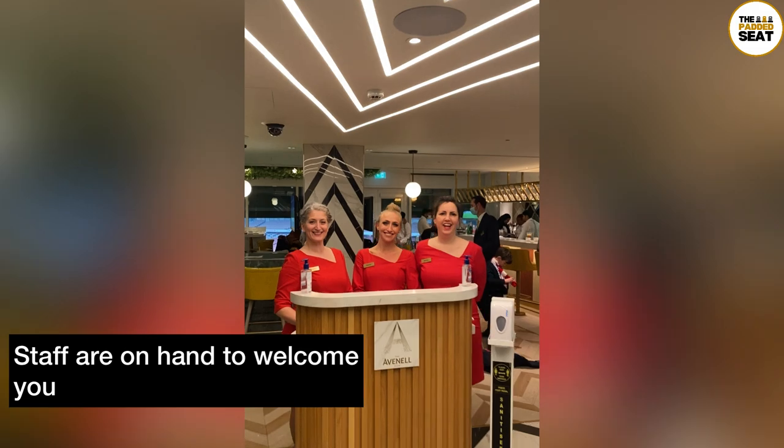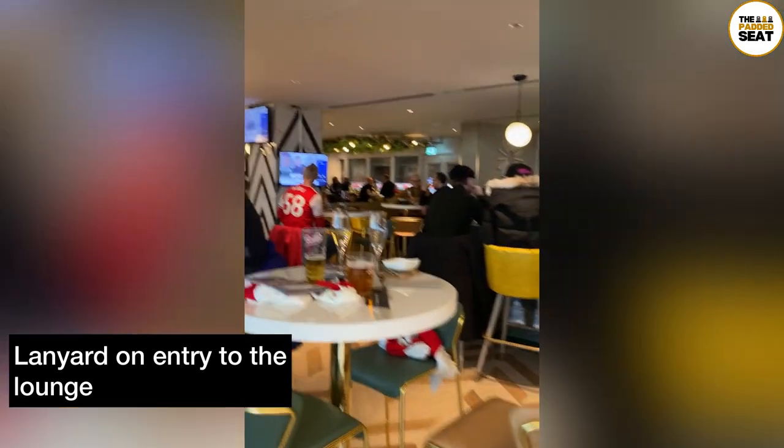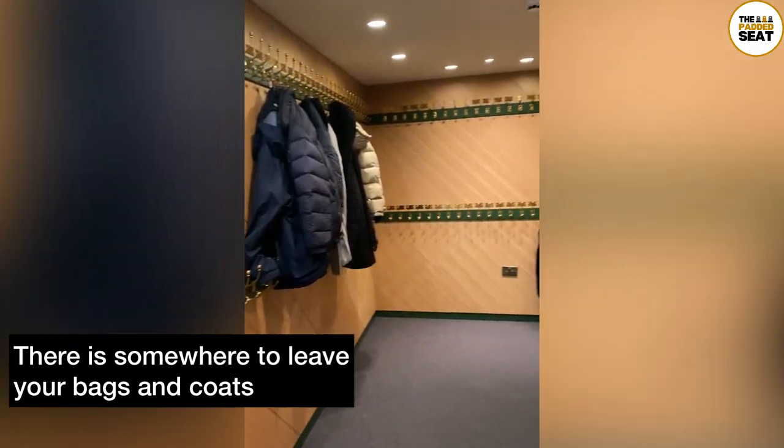Staff were on hand to welcome us into the lounge. We then received a lanyard on entry which we had to wear throughout our time inside. Then it was off to the cloakroom to hang up our bags and coats — a very smart touch, with some hangers even reserved for members and season ticket holders.